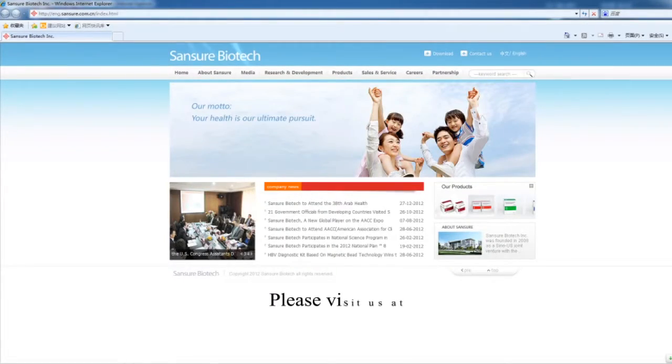For more information, please visit us online at www.sansure.com.cn.